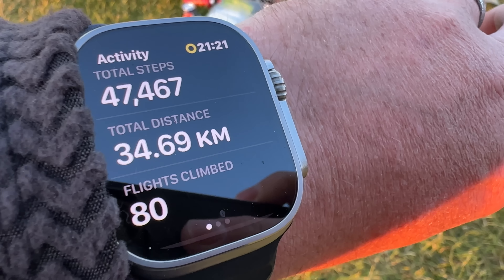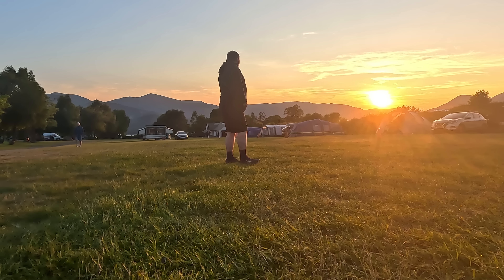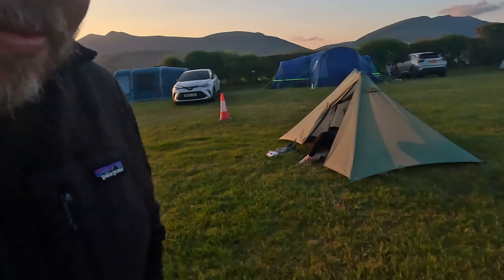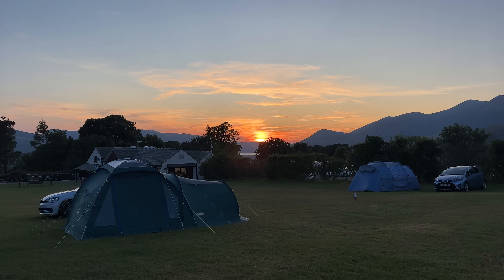We get a bit of a sunset and a view of the mountains. According to my watch we've done 34.69km which is 21.5 miles today, and my feet know about it. I'll definitely sleep well tonight. I thought I was going to be struggling — power bank died, didn't have much left in my phone, and my watch was about dead. The shop was shut but I just caught them as they were locking up, and they've kindly taken all of my devices and are going to charge them up so I can pick them up in the morning.